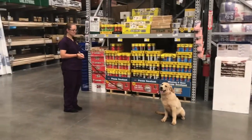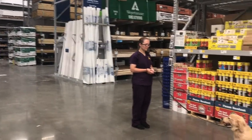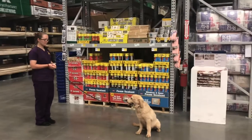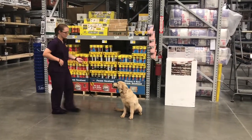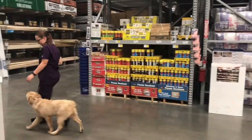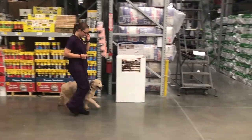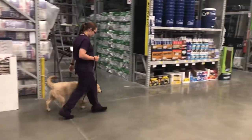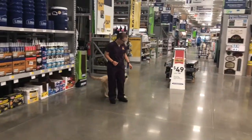As you can see, we are in Lowe's today. There's lots of noise going on — there's actually a forklift driving by, which is very good. You can return to your dog and he won't break that sit-stay. Awesome.